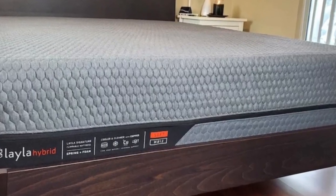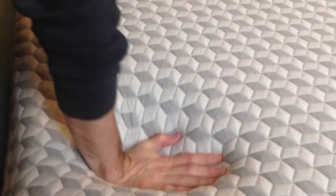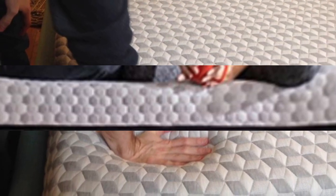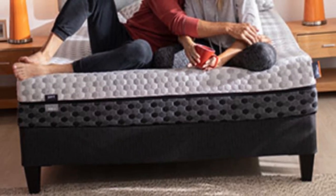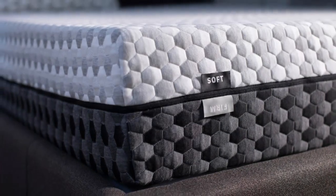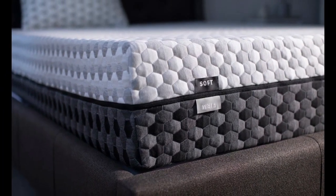Copper is also antimicrobial, which assists with odor control. The Layla mattress has a sticker price on par with other memory foam models and shipping is free of charge anywhere in the contiguous U.S. Your purchase will include a 120-night sleep trial and a lifetime warranty against structural defects.